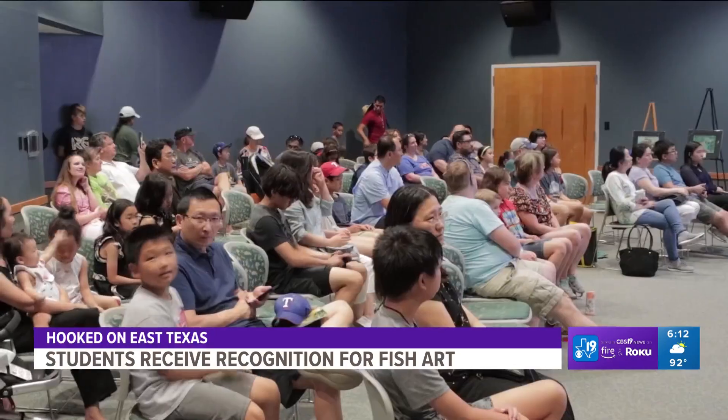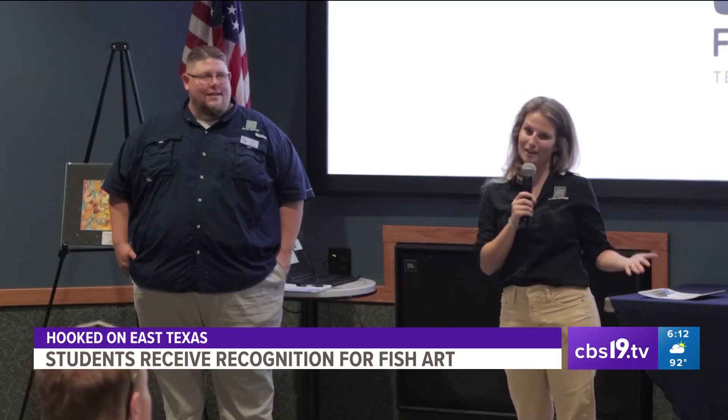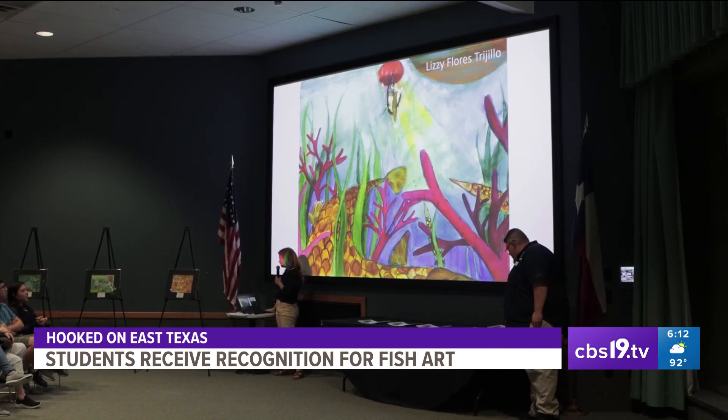The Texas State Fish Art Contest is part of TFFC's educational outreach. Kate Barcalow is the education and interpretation coordinator. All they have to do is pick a fish found in Texas and submit a piece. Two-dimensional works of acrylic, markers, ink, dot art, and watercolor. We have quite an array of beautiful fish in many different colors, and it's amazing to see the artwork that comes in from our Texas students every year.